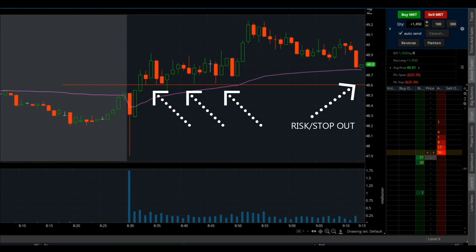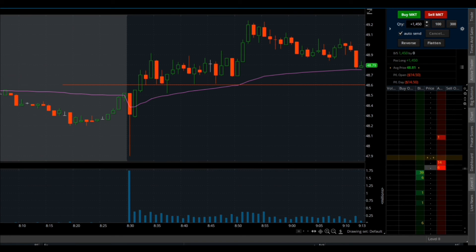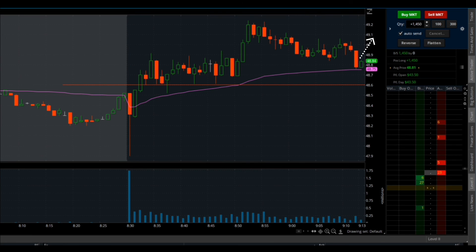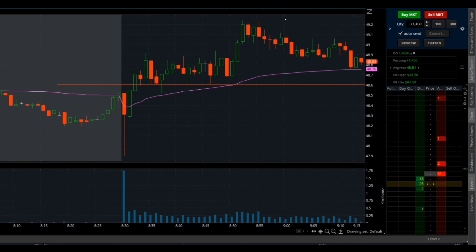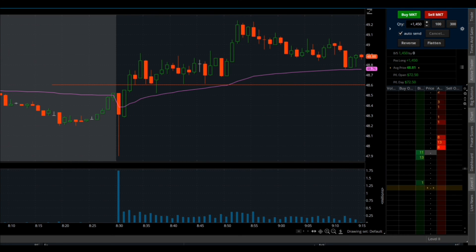You can use the previous intraday chart to look for confirmation to set your risk or stop-out level — you can see an example of that here. If the stock breaks below that level, you can safely get out of the trade. The entire point of this trade is to profit when the stock moves in the upward direction. I analyze how big my risk is and use that to determine how long I want to hold the trade. I can also use that previous high of the day as an easy reward target.